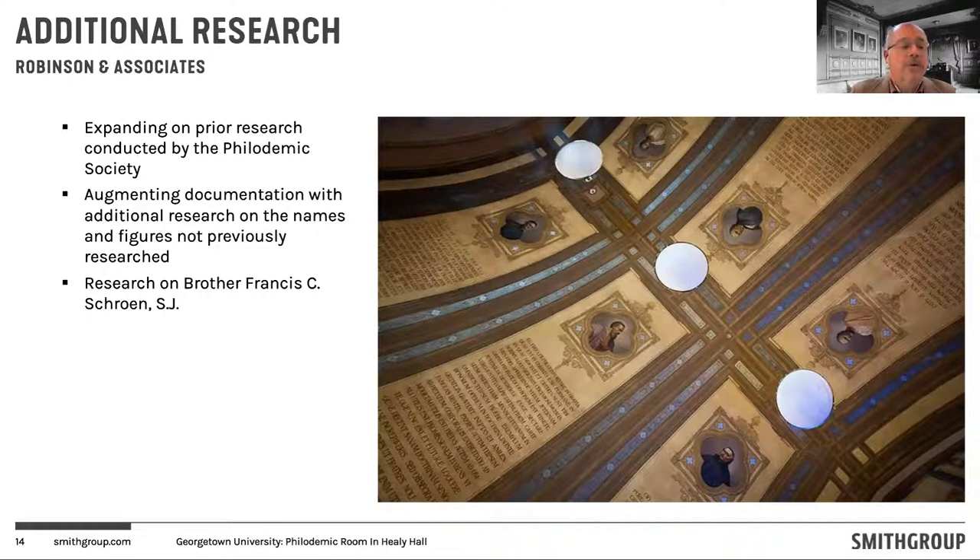It was also important for us to understand Brother Schroen — Francis Schroen — and his contribution to the room. He was the decorative paint artisan who implemented the decorative paint schemes on the walls and the ceiling. It's beneficial for the project, before we make decisions, to understand any documentation of his mindset and intentions as he decorated the room. All of that research is ongoing. We had a draft submitted to us about two weeks ago, and the complete report should be available by January to support our continuing evaluation and design of the room.